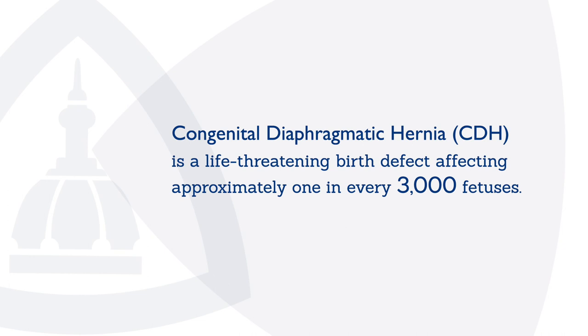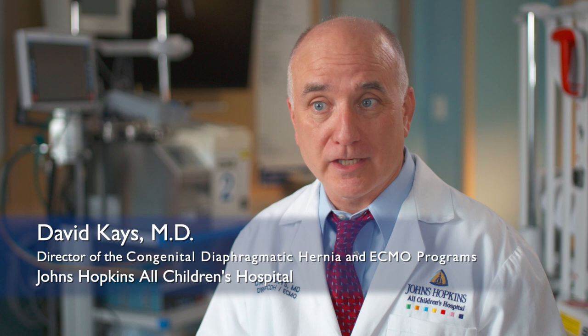Congenital diaphragmatic hernia is a defect where the diaphragm, the muscle between the abdomen and the chest, doesn't develop properly. And during development, abdominal organs migrate up into the chest — the small bowel, the colon, the stomach, the spleen, and even the liver in severe cases.